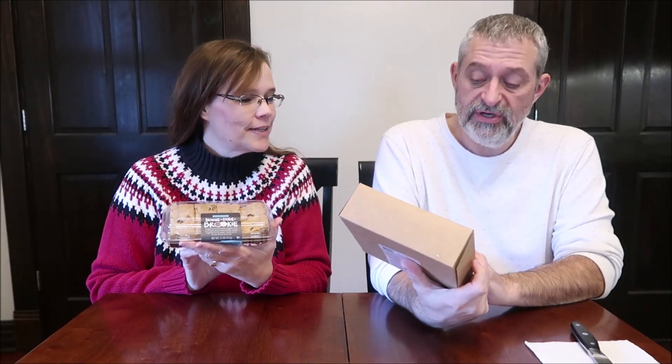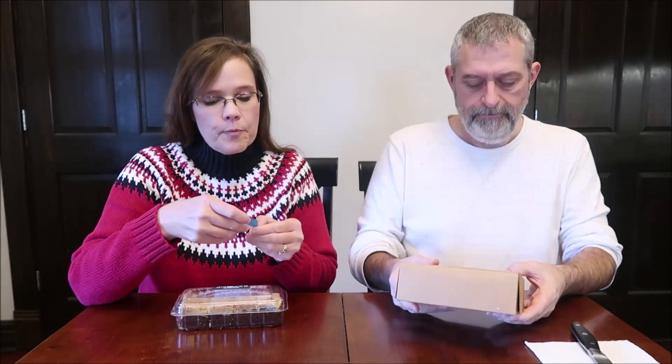Today Kevin and I are going to be trying the Trader Joe's Brookies, and I have the gingerbread sandwich cookies. These are heavy — like picking up a brick — and they look wonderful. The Brookies are $3.99 and the gingerbread cookies were $4.99, but they're one pound four ounces, so that's a lot of cookie.